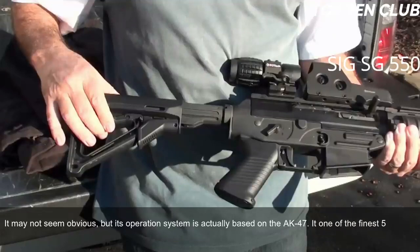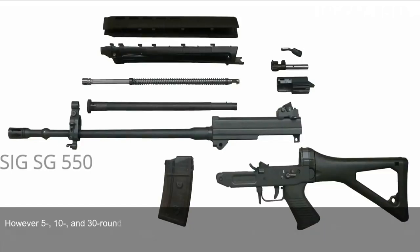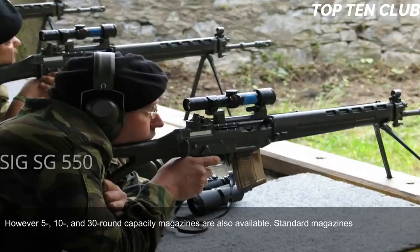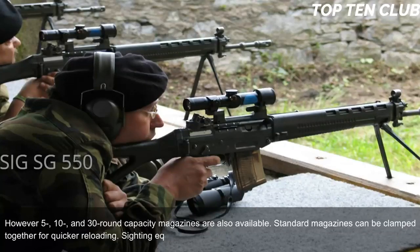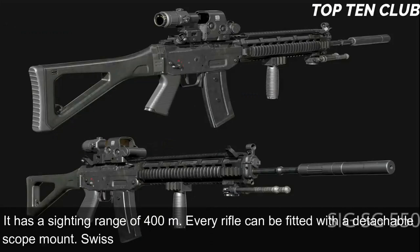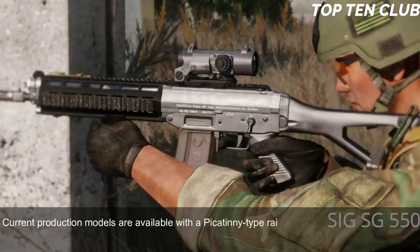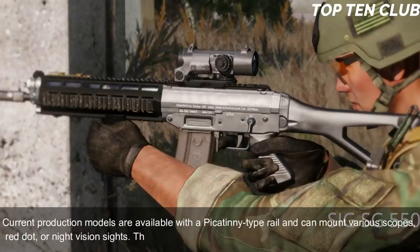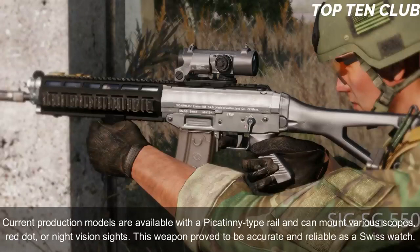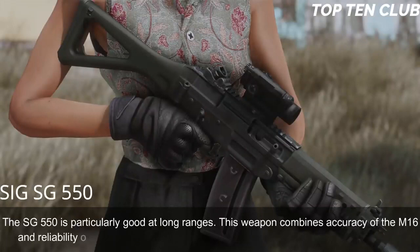It is one of the finest 5.56mm assault rifles ever made. Swiss Army SG-550 rifles are usually fed from 20-round translucent magazines, though 5-, 10-, and 30-round magazines are also available. Standard magazines can be clamped together for quicker reloading. Sighting equipment consists of a flip-up front sight and adjustable rear diopter with a 400m sighting range. Every rifle can be fitted with a detachable scope mount; Swiss Army rifles are often used with a 4× magnification scope. Current production models feature a Picatinny rail supporting various scopes, red dot, or night vision sights. The SG-550 is particularly good at long ranges, combining the accuracy of the M16 with the reliability of the AK-47.